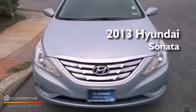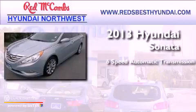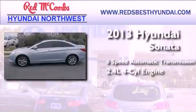This is a 2013 Hyundai Sonata. This four-door sedan has a six-speed automatic transmission and an inline four-cylinder engine.